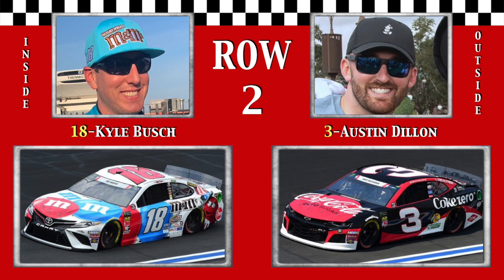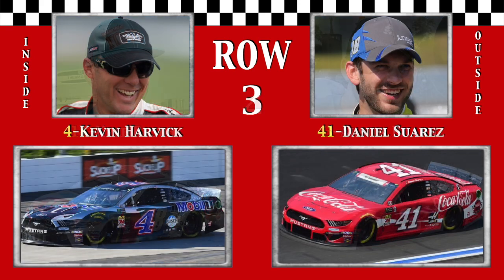Row 2, defending winner Rowdy, Kyle Busch, and the Ace, Austin Dillon, who scored his first career win here a year prior. Row 3, 2x 600 winner Happy, Kevin Harvick, has another win from the fall.